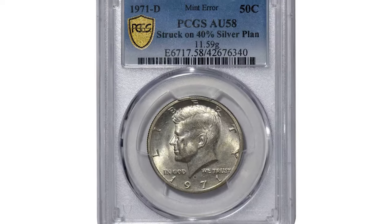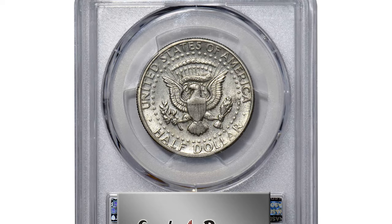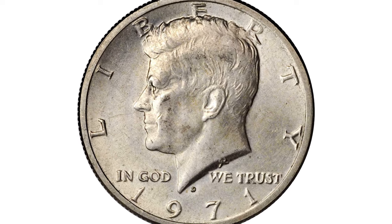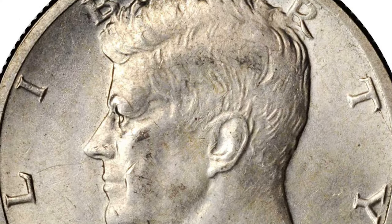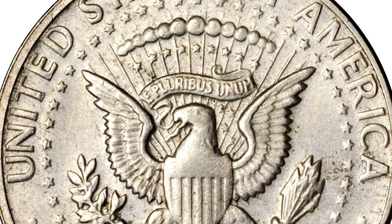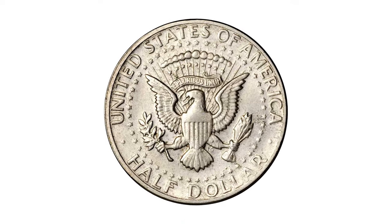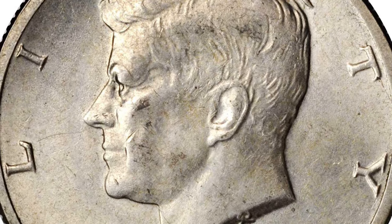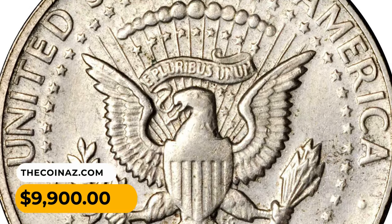Here is a 1971-D Kennedy half dollar struck on a 40% silver planchet — a circulated half dollar in AU58 condition. This wrong planchet error coin weighs 11.59 grams. It was produced using the then-new copper-nickel clad composition but struck on a 40% silver planchet in error, as the Denver mint used that composition for its 1970-D half dollar issue. This planchet was obviously left over from the preceding year's coinage. Boldly struck with satiny luster, both sides exhibit only the lightest suggestions of wear. Exceedingly rare and of great significance to advanced mint error enthusiasts, it was sold for $9,900 at Stack's Bowers auction.